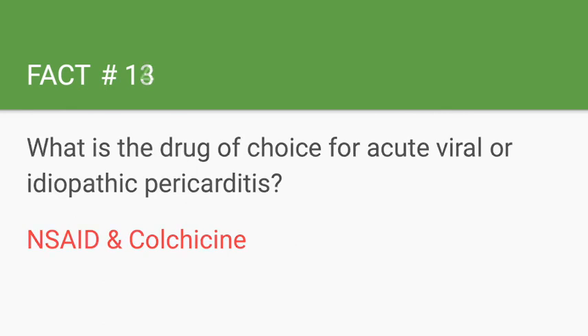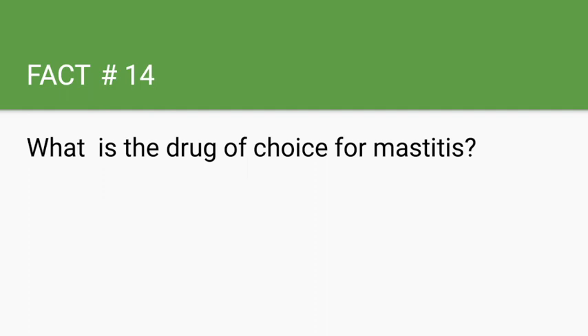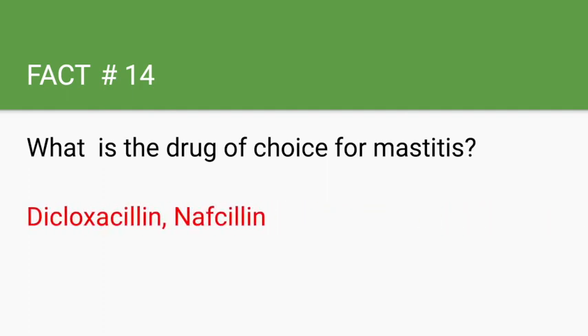What is the drug of choice for mastitis? Dicloxacillin or nafcillin. The most common cause of mastitis is Staph aureus. Patients with mastitis present with fever and unilateral breast tenderness. It's important to note that if a mother has mastitis, she is still encouraged to breastfeed — mastitis is not a contraindication for breastfeeding.